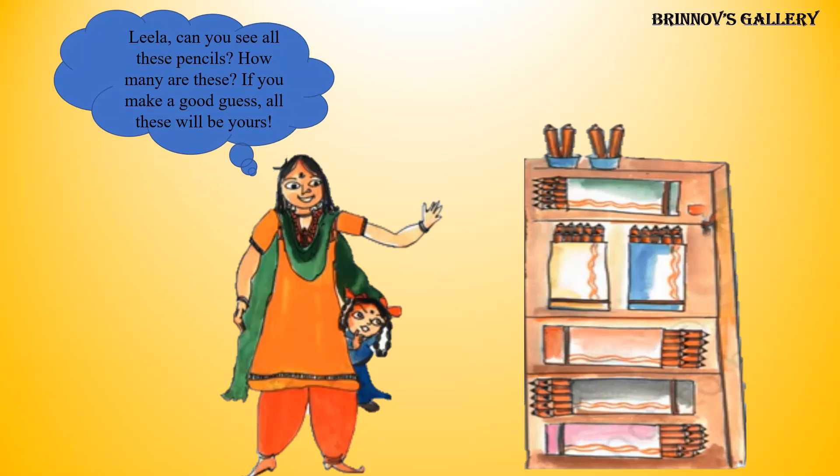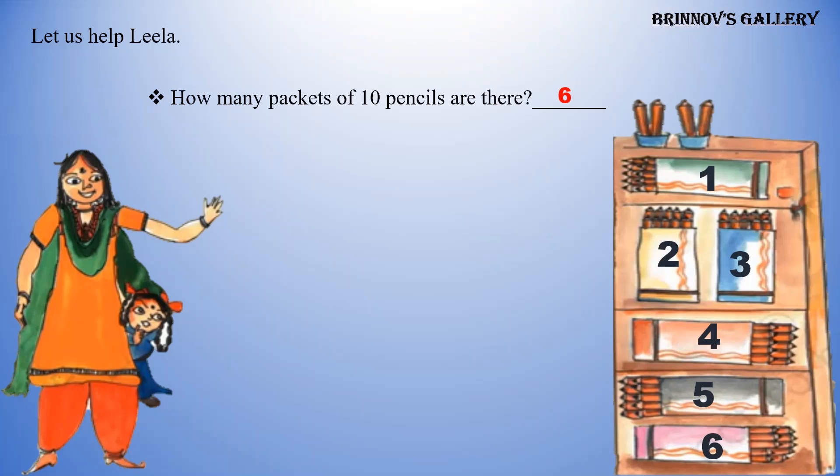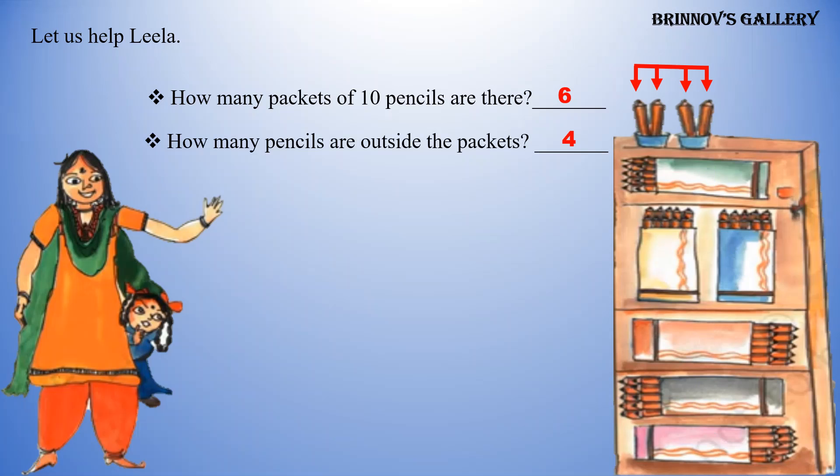Leela, can you see all these pencils? How many are these? If you make a good guess, all these will be yours. Let us help Leela. How many packets of ten pencils are there? Six packets of pencils are there. How many pencils are outside the packets? Four pencils. So, altogether there are blank pencils. Answer: sixty-four pencils.